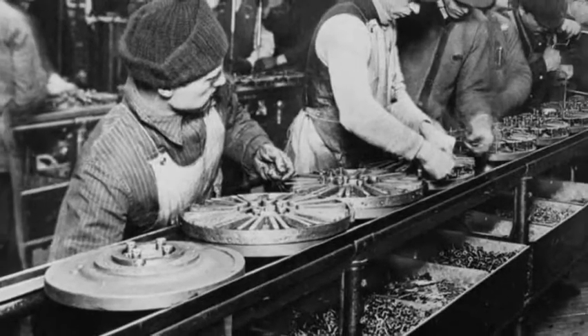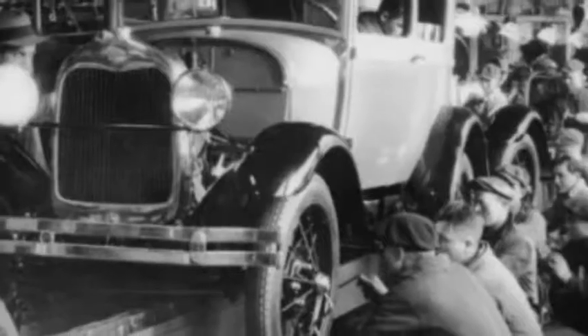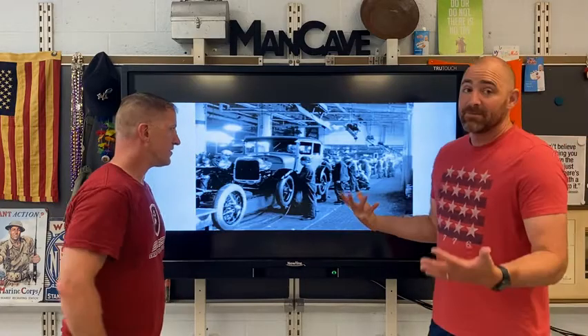Moving assembly line: workers stay in one spot, the product moves along a moving conveyor belt, and your job might be to put the wheel on. Next car comes along, you put the wheel on. And the person next to you, they're the ones screwing the lug nuts in. Everyone had a specified job to do, and you are revolutionizing mass production.